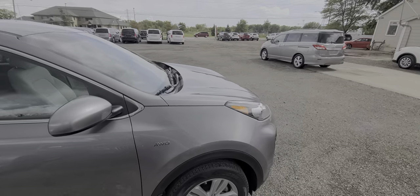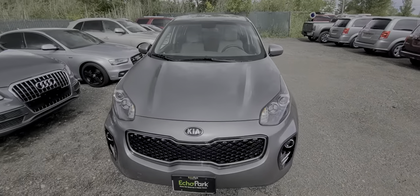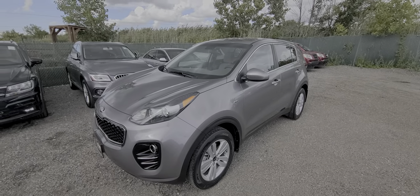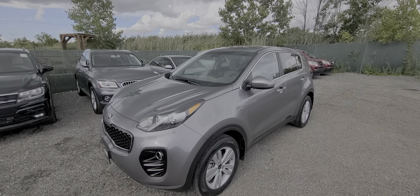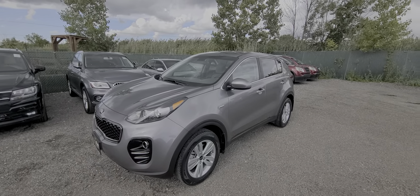Almost exactly one year ago, we sold it to a very good customer of ours for his daughter. They drove it and put 16,000 miles on the car, and we just bought it back because the kid went to school and as a freshman she cannot have a vehicle on campus. So we bought it back and we are reselling it.